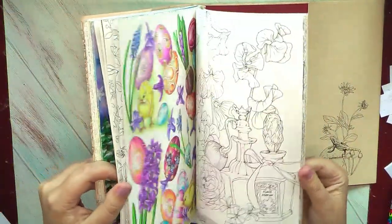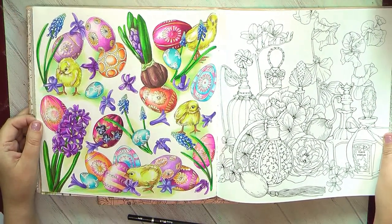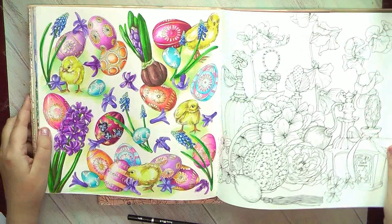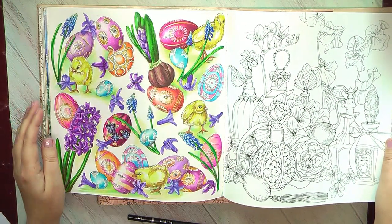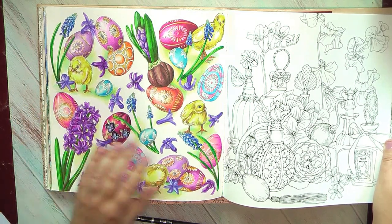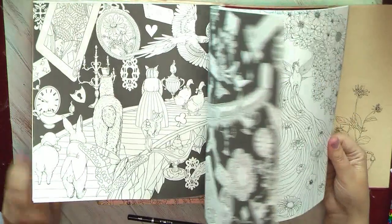I also have another one — a very old page, one of my very early Easter pictures. But still nice. It was a time when I was still learning color combos of Prismacolors, and I was so happy that they have such nice pastel colors — pastel blue, pastel lilac, pastel pink, lavender. Very helpful for Easter pictures.